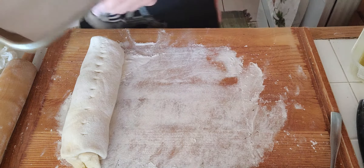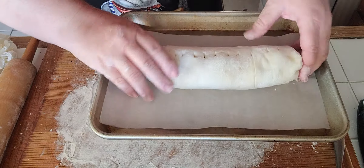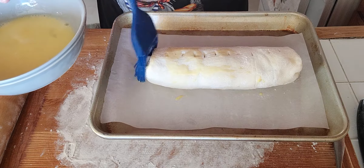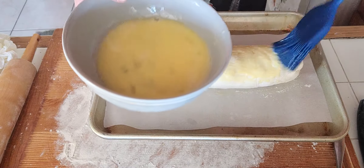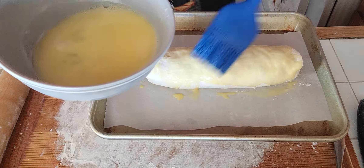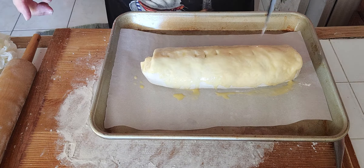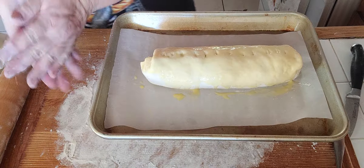I like to use a little sheet pan lined with parchment paper — put it in there. I've got one egg beaten with a little bit of water. I'm going to use a pastry brush and gently brush it all over the pastry. Put it in a 350-degree oven until the pastry is nice and golden brown — about 45 minutes. Every oven is different, so check on it every 20 minutes or so.